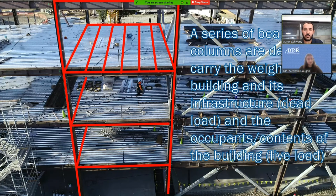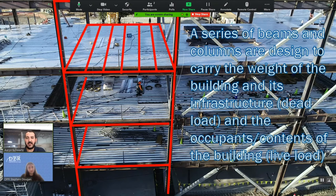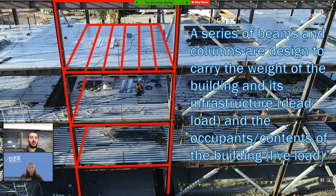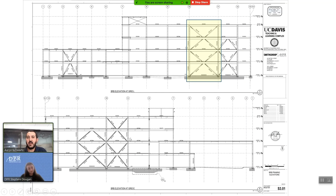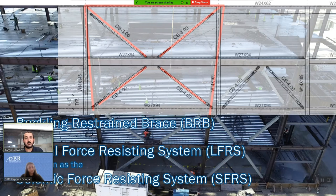Now that we know about gravity loads and lateral loads, I wanted to revisit the north elevation. There's a series of beams and columns highlighted here that are designed to carry the weight of the building — the dead load — and then the occupants and contents of the building, the live load. If we look at the X-braces I mentioned earlier, those are actually called buckling restrained braces, or BRBs for short, and these are the lateral force resisting system — the seismic force resisting system. Here's the plan view of what these BRBs look like, and here's that black-and-white plan overlaid on that portion of the building — you can see how everything lines up, turning that design into a reality.